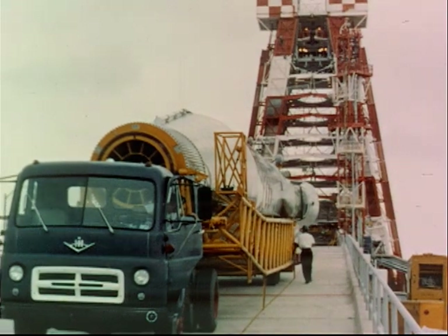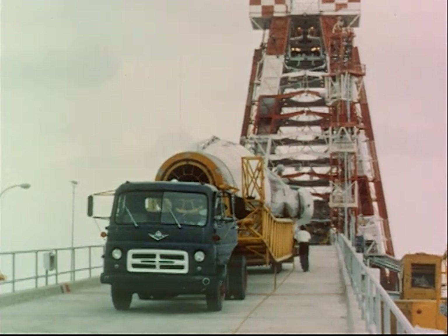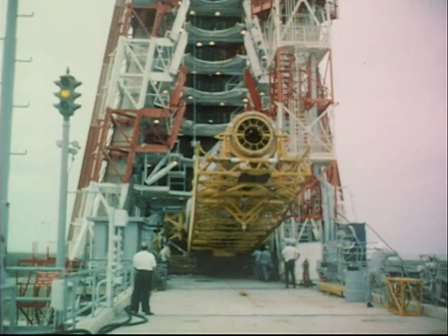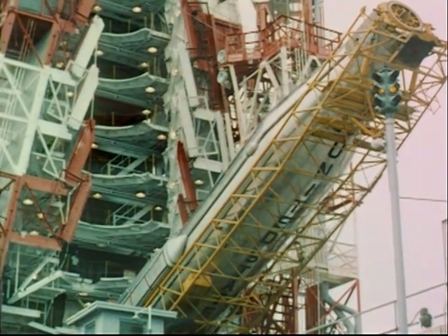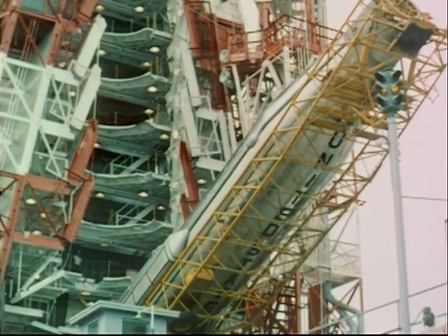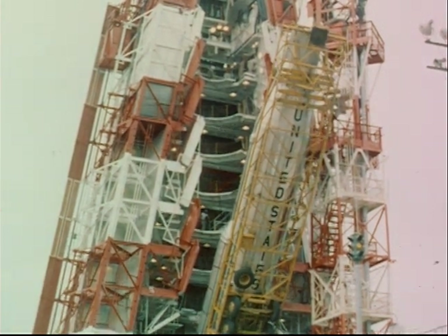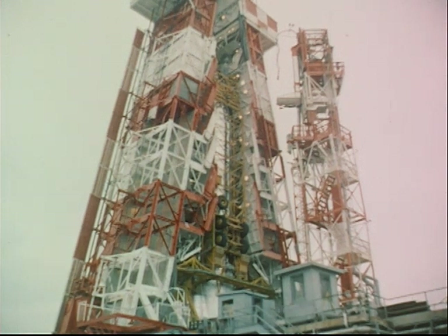The Atlas booster was used in the most severe test of the Mercury system performed to date. A research and development version of the capsule was launched from Cape Canaveral, Florida. The combination of the developmental Mercury capsule with the Atlas booster was nicknamed Big Joe. The trajectory for this flight was shaped to simulate a return from orbit without actually going into a satellite orbit. The objectives of the Big Joe test were to check the capsule's heat protection at nearly orbital speed, to verify its aerodynamic stability, to provide a severe test of the onboard recovery system, and to develop recovery procedures in a realistic test situation.